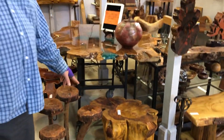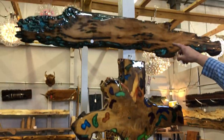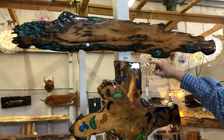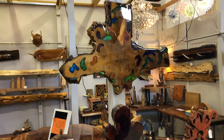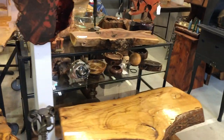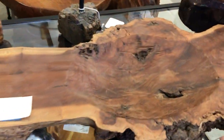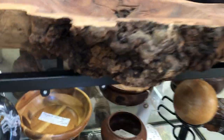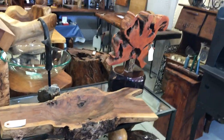Over here, this is just some of the things I do — this is pecky cypress, and I like doing the colors. It's just what I enjoy, bringing the colors into it. I have a really pretty piece here, a serving bowl — that's a cherry burl.